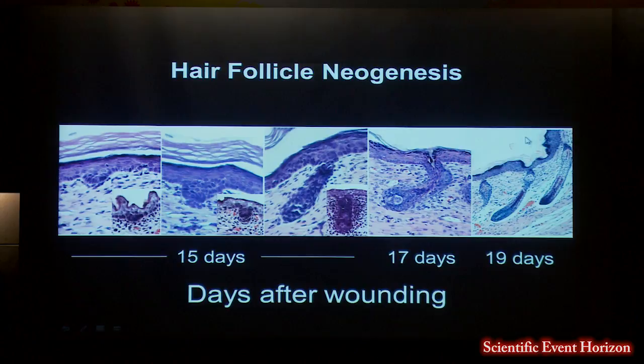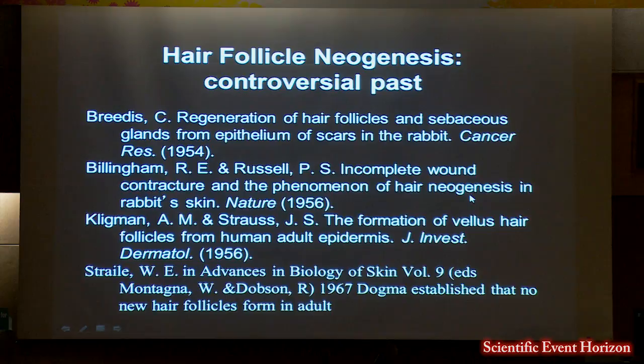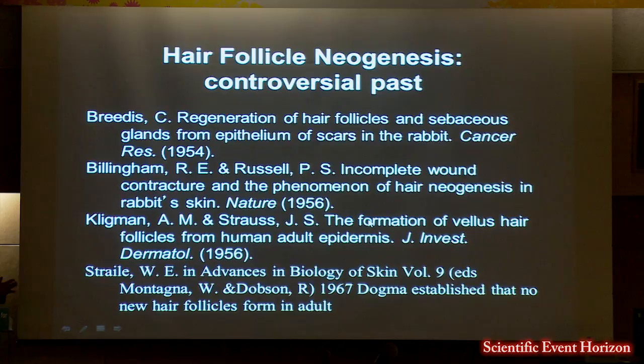Like any good scientist, we went back and read the old literature. This phenomenon had been described in the 1950s by Charles Breedis, who was at the University of Pennsylvania in the pathology department. Rupert Billingham also described the same phenomenon at the Wistar Institute. And Albert Kligman, a famous dermatologist at Penn who developed retin-A for acne, had a paper in the 50s where he noticed that after dermabrasion — a procedure used for acne scarring — there were new vellus-type follicles that looked like they were coming off the epidermis.